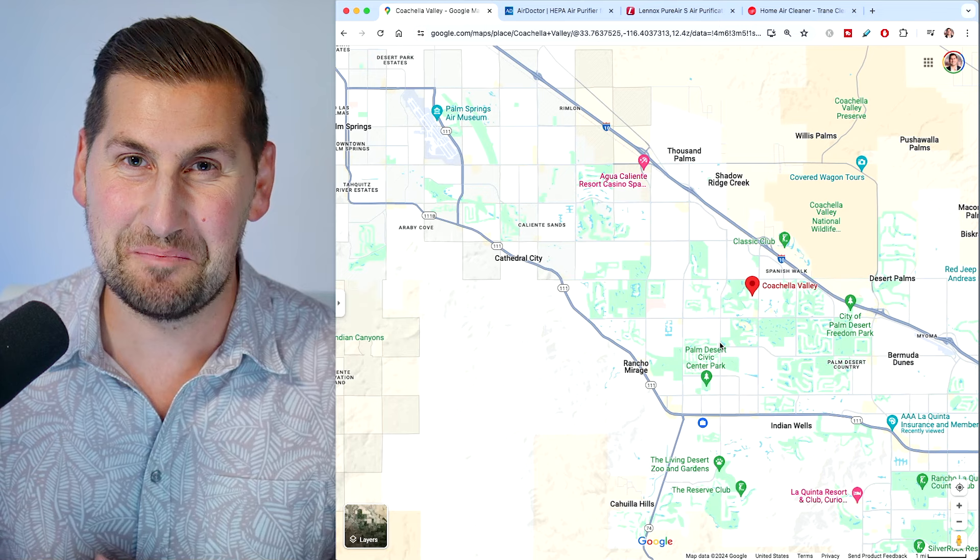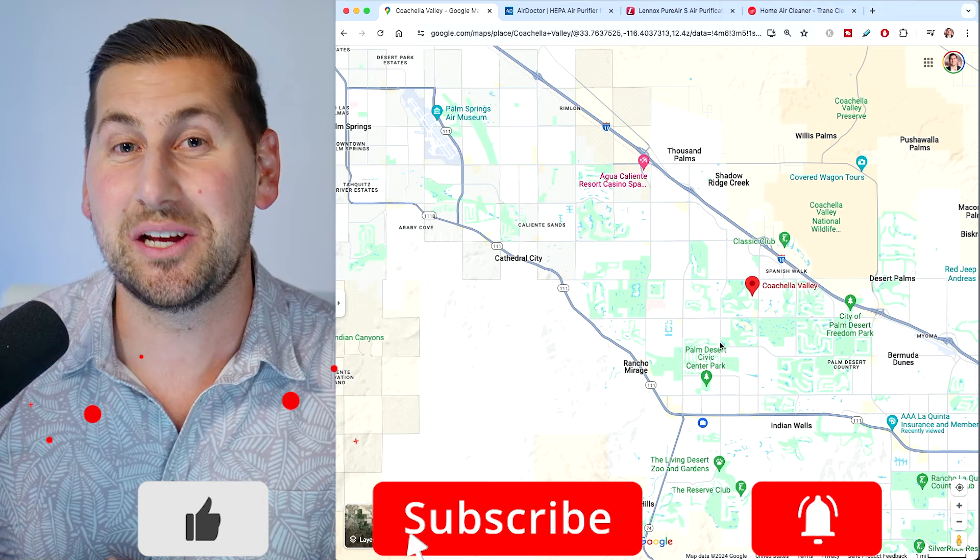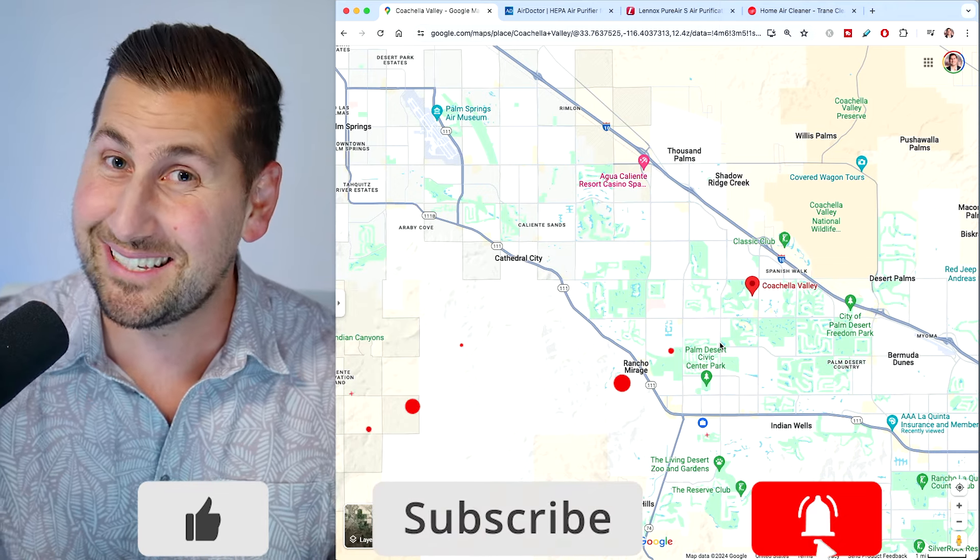My name is Tommy Jordan, your Palm Springs area realtor. Before we get started, make sure to like and subscribe if you're interested in learning about the Palm Springs area on a weekly basis.